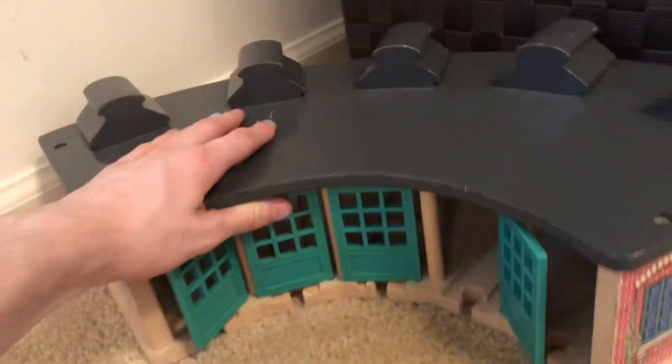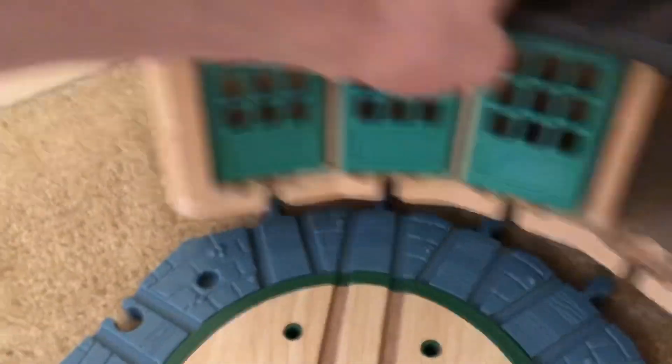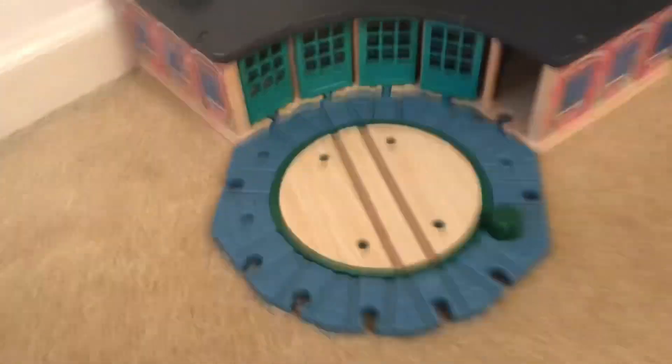So what I'm thinking I'm going to do is I'm going to put the sheds in this corner right there, and along with that I'm going to put — I'm going to use this turntable, put it right where the sheds are, right there.